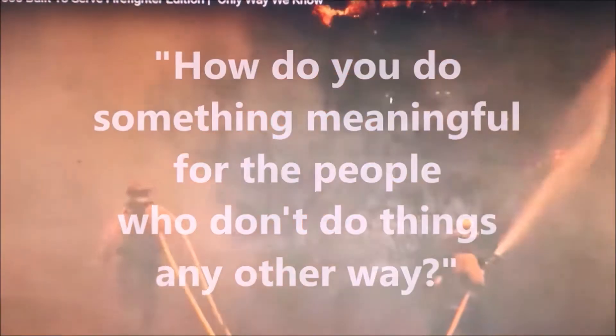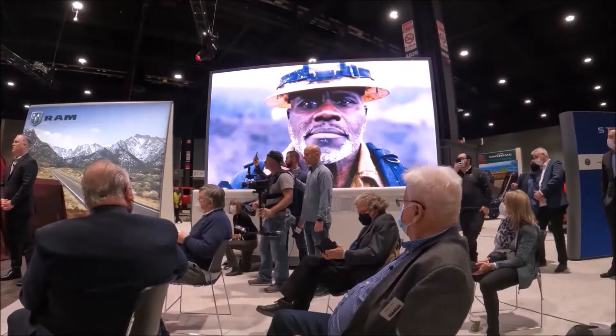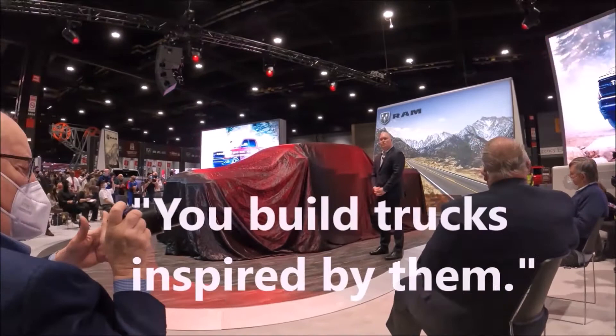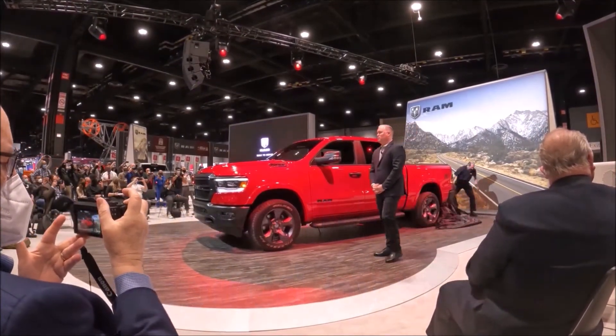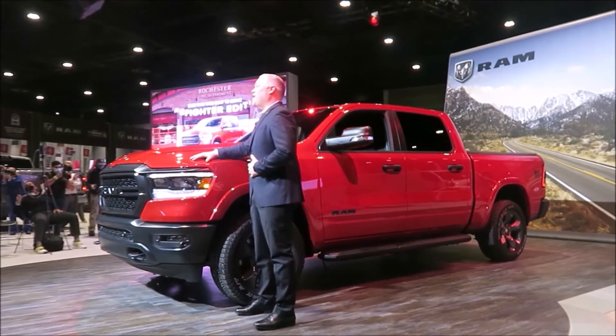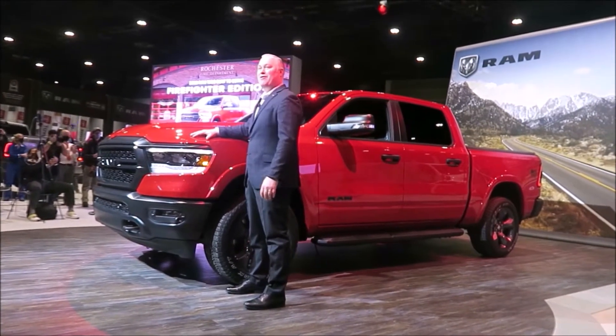Ram is honoring the nation's firefighters by creating a new Built-to-Serve edition. How do you do something meaningful for the people who don't do things any other way? This is the 2022 Ram 1500 Built-to-Serve Firefighter Edition.